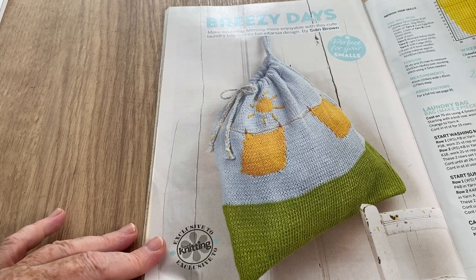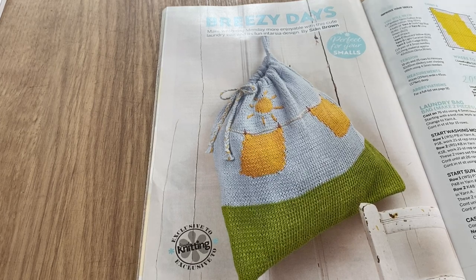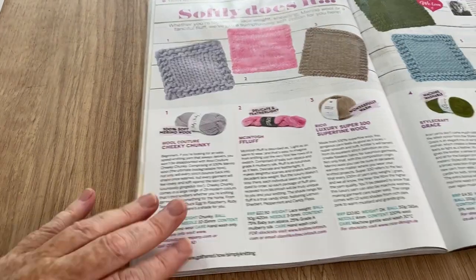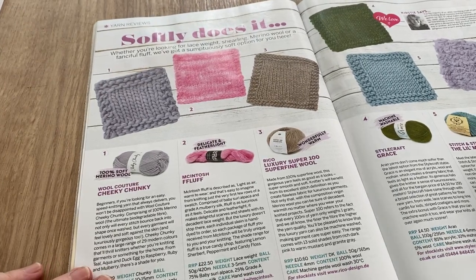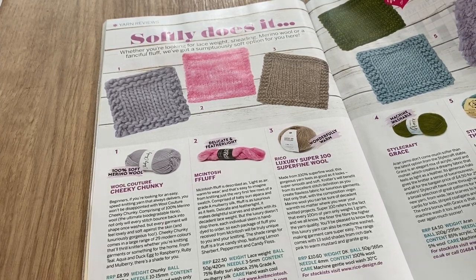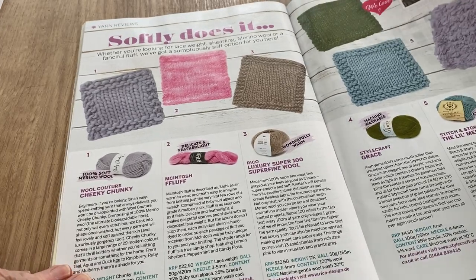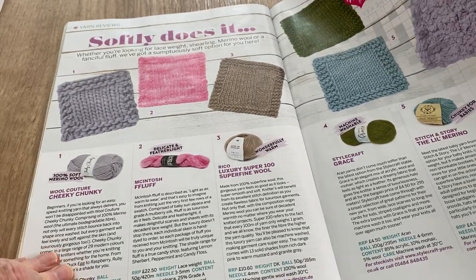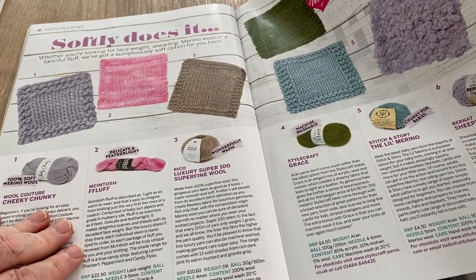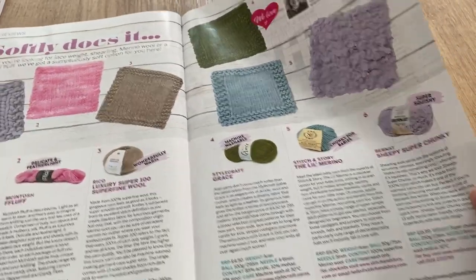It's a laundry bag that hangs on the back of the door, and when I look at it it just says slipper bag — we all used to have to keep our PE kits and plimsolls in them at school. There are yarn reviews: 100% soft merino, Mackintosh Fluff by Wool Couture, Rico Luxury Super Fine Wool, Starcraft Grace, Stitch and Story The Little Merino, and Sheepy Super Chunky by Bannatt — a bit of a review on all of those.